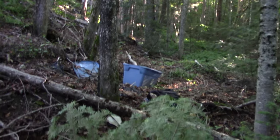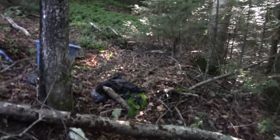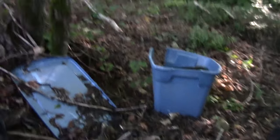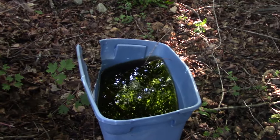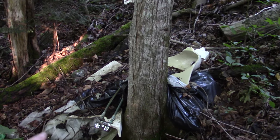Wonder if there's anything in the bin. A bunch of water, I guess. There's some copper pipeline there.